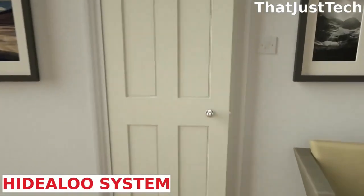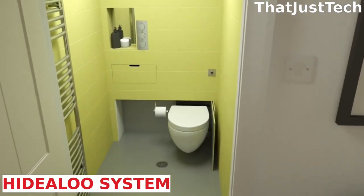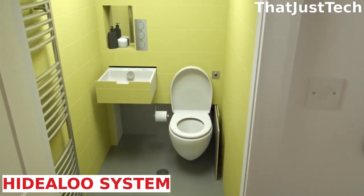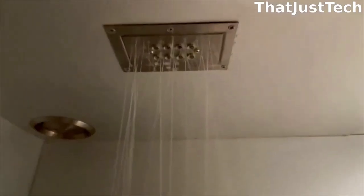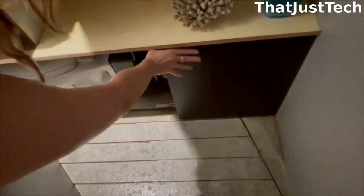Remember when we talked about redesigning toilets in the introduction? Well, here's one idea to save space — it's called the hide-a-loo system. It emerges from the wall of a wet room or works from under the kitchen sink cabinet. In a tiny bathroom, the hide-a-loo is an innovative solution that frees up a significant amount of space, which can be used for showering or brushing your teeth without having to twist your body to avoid the toilet.